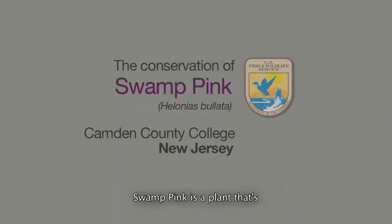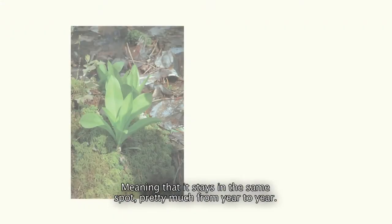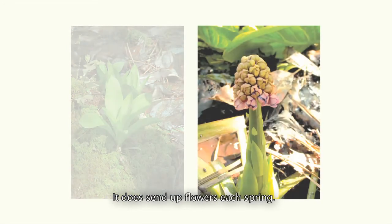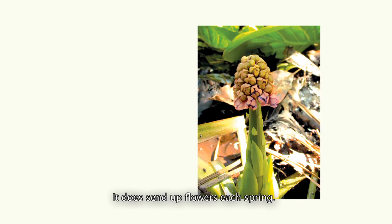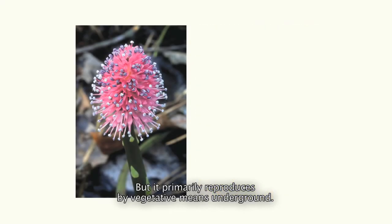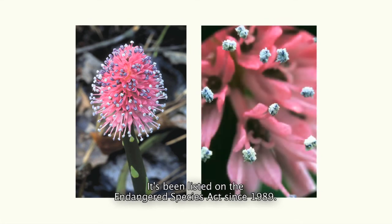Swamp Pink is a plant listed as threatened under the Endangered Species Act and it's a wetland plant — it depends on wetlands and only occurs in wetlands. It's a perennial evergreen plant, meaning it stays in the same spot pretty much from year to year. It does send up flowers each spring but it primarily reproduces by vegetative means underground, and it's been listed on the Endangered Species Act since 1989.